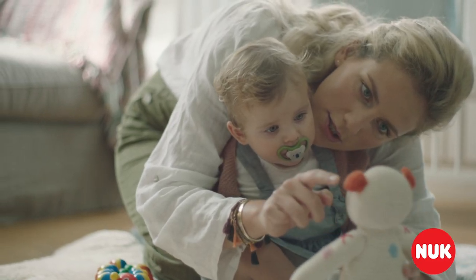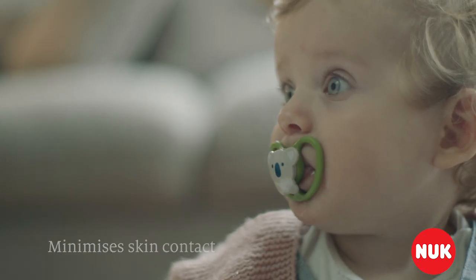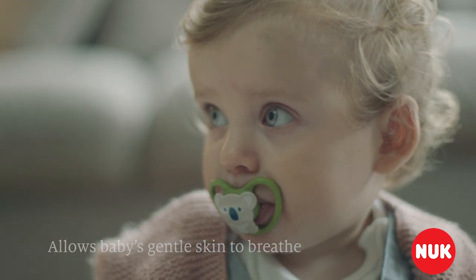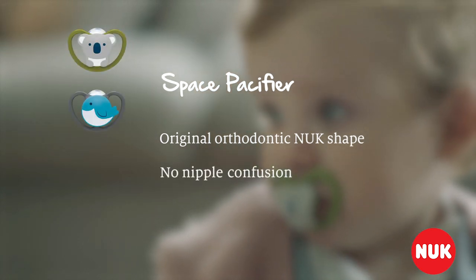That's why the Nook Space Pacifier has a unique frame-only design that minimizes skin contact and maximizes airflow. The Space Pacifier lets babies' gentle skin breathe. The original orthodontic Nook shape means there's no nipple confusion.